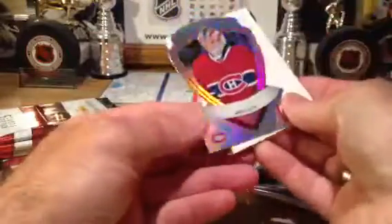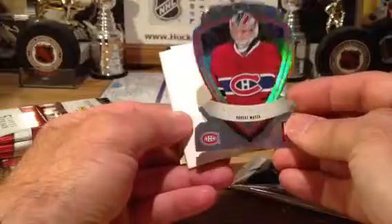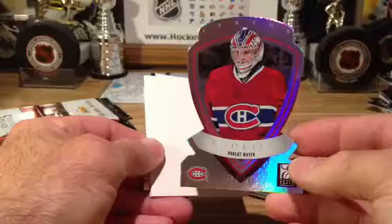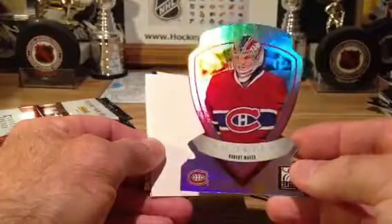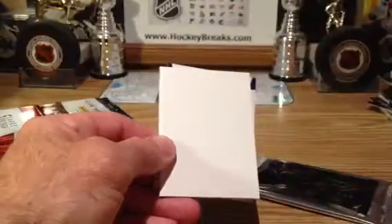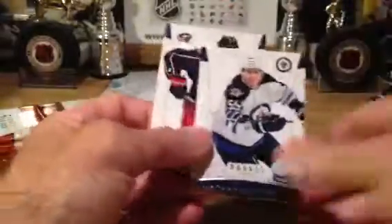And look at this — Robert Mayer, it's a die-cut Status, number 17 of 100. Beautiful card. I got the Aspirations set as well, and the Rookie. That's just nice.